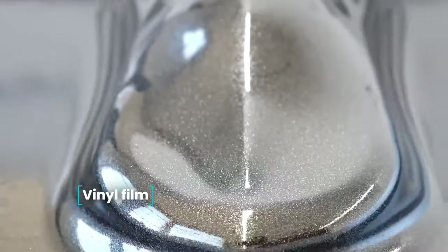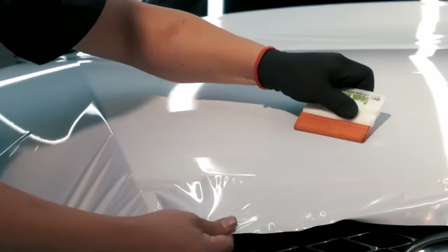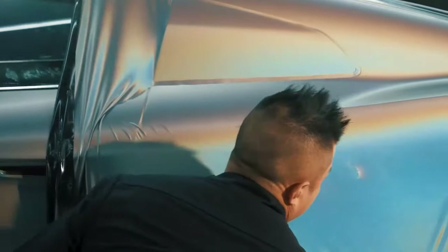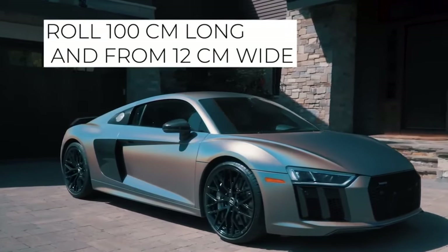Vinyl Film. Vinyl film will help give your bodywork a bright and unusual appearance. This film is popularly known as Diamond Crumb — because after application the body looks as if it was covered with crumbs of expensive stone. Such tuning is an analog of painting, and the film is nearly as durable as auto-enamels. Vinyl coating can also preserve the original paintwork. Nine colors of glossy film are available, sold in rolls of 100 cm in length and from 12 cm in width.